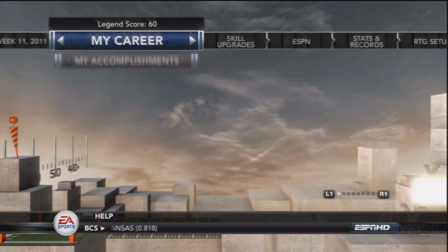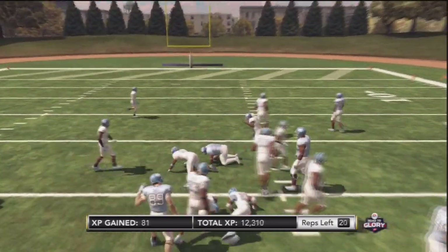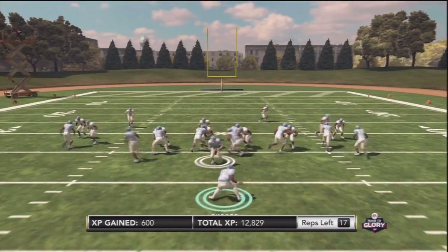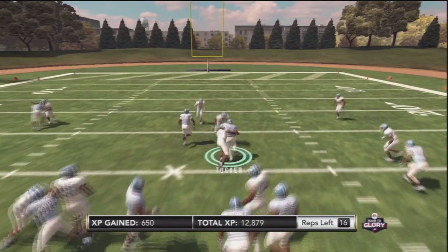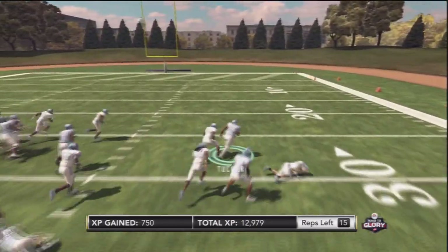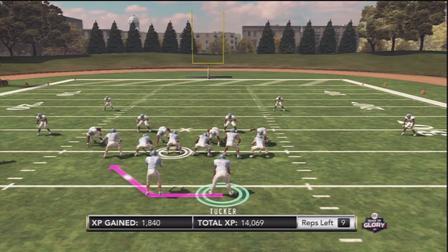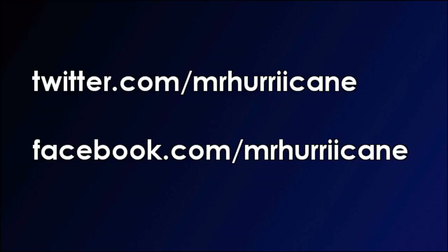Tank Tucker and the UNC Tar Heels drop to 5-5 on the season, with two games left and needing wins to make a bowl game. There were 14,000 points needed for one big upgrade, so we're in practice mode trying to earn the 1,800-plus points needed. After getting 600 through 8 reps with limited success, a toss play to Tucker leads to a big touchdown run. We hit 1,600 XP with enough reps left to finish easily. Tank Tucker surpasses the points needed, gets the tank upgrade, and his break tackle and carrying attributes are now increased to a higher level.